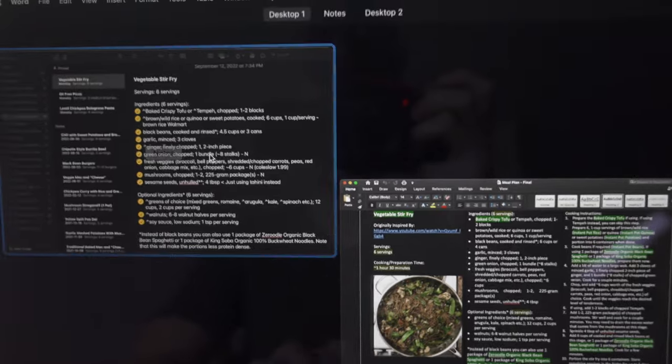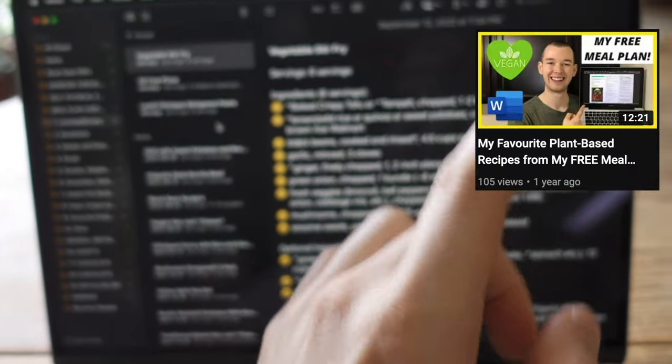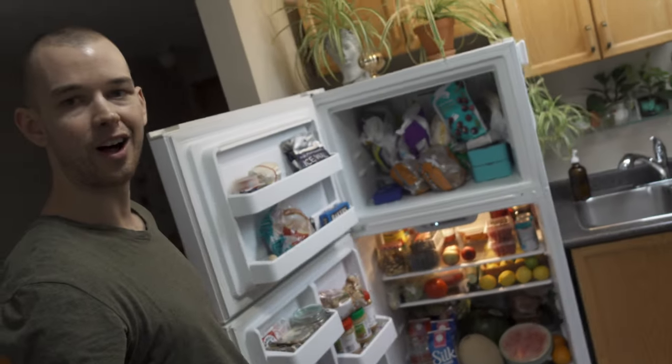I actually made an entire video explaining this system in depth which I'll link up here, so if you're interested be sure to check that out. I did my whole big grocery shop a couple of days ago, so now I have a fridge and freezer full of beautiful healthy food which is what I'll be cooking today.